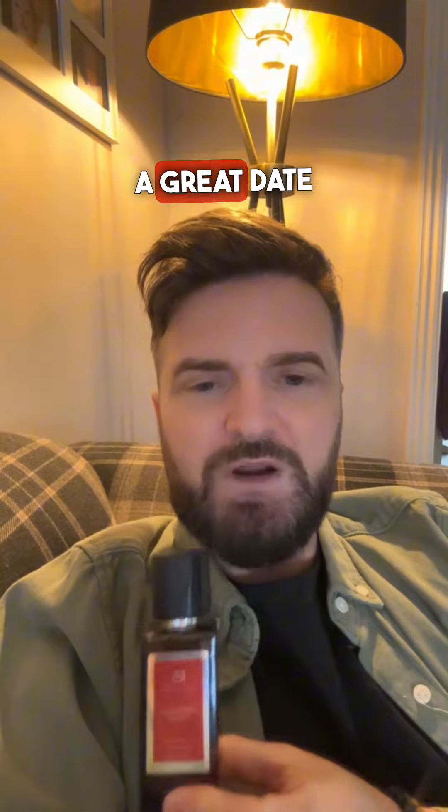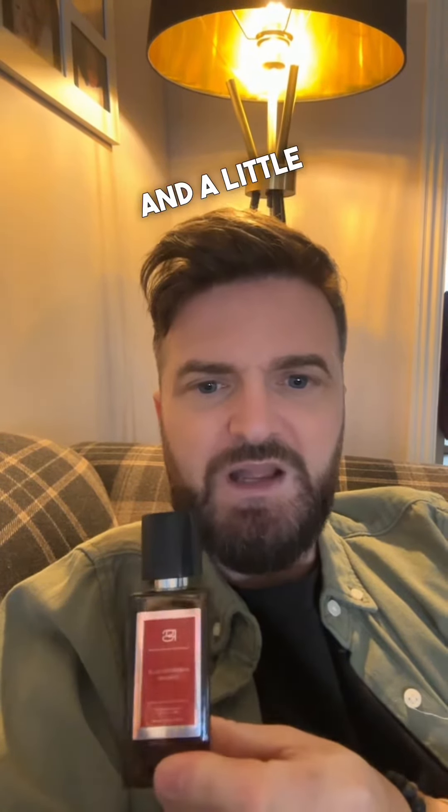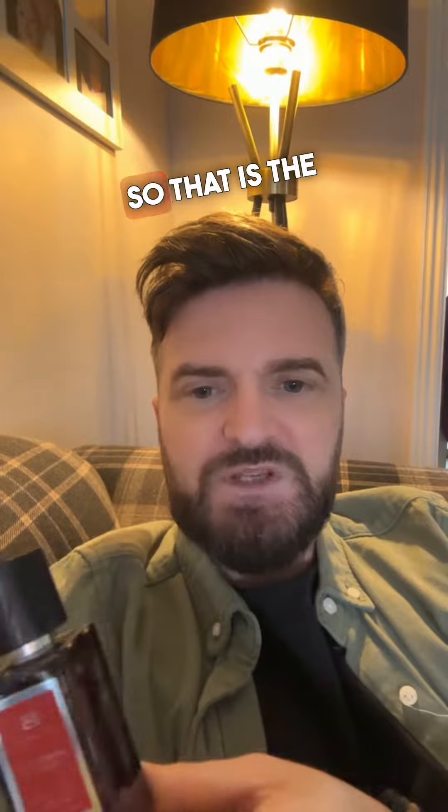It would make a great date night fragrance — it's extremely long lasting and a little bit sensual. So that is the new fragrance from Pocket Scents: Ambered Oud Cream.